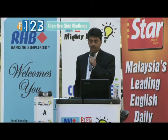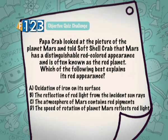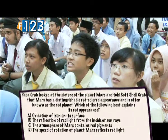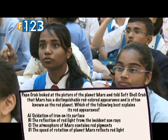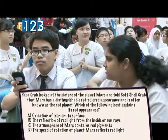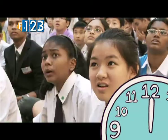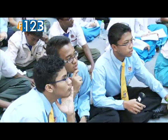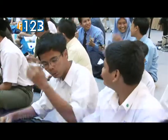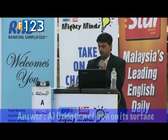The question showed a picture of the planet Mars and noted its distinguishable red-coloured appearance, asking which of the following best explains its red appearance. The correct answer: oxidation of iron on its surface. 32 teams got that correct.